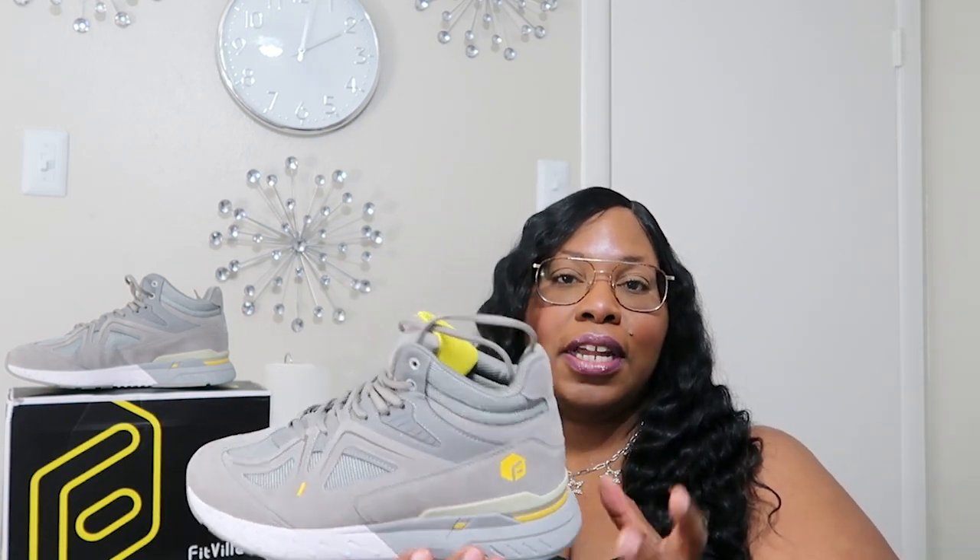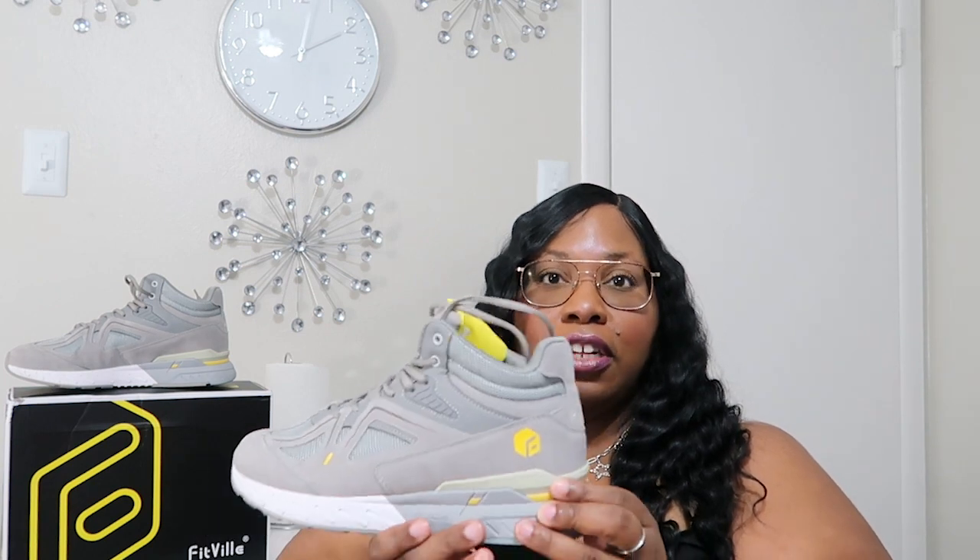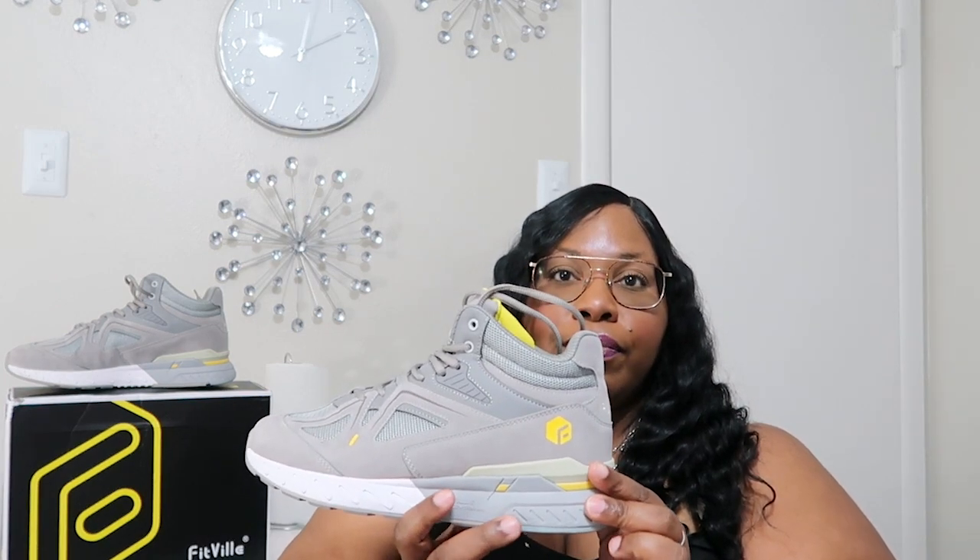Thank you to FitVille for letting me try out their shoes. I have no issues, no problems with this shoe. I took these babies out for a walk — great. I do need to get used to the heel part, because I'm usually wearing shoes that are pretty flat at the bottom, and this extra heel height makes it feel like I'm on stilts when I'm walking.